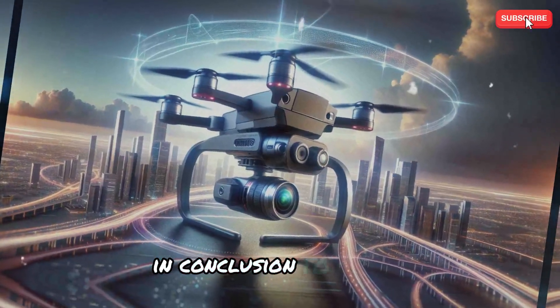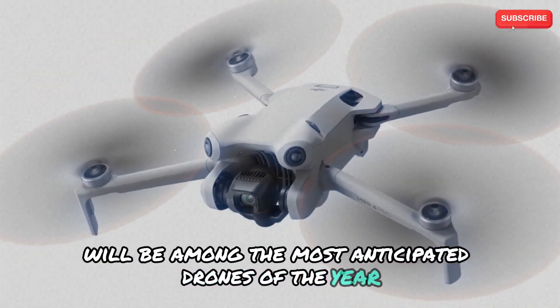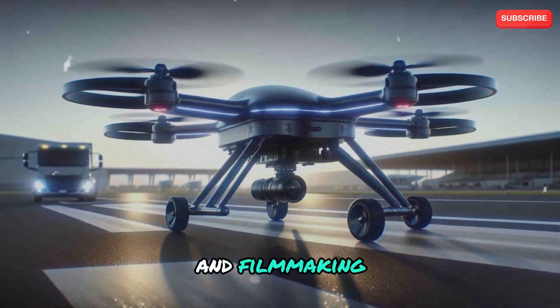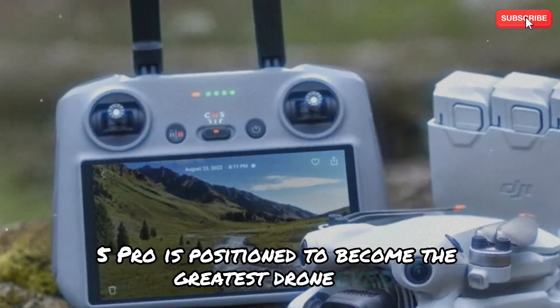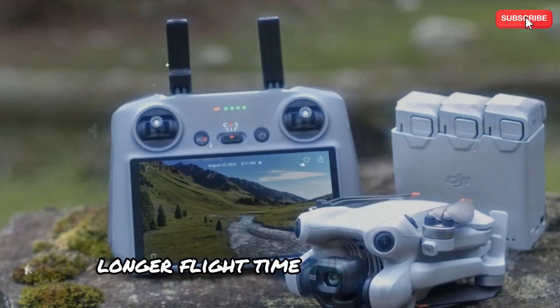In conclusion, the DJI Mini 5 Pro looks to be among the most anticipated drones of the year. Its remarkable feature set and improvements are poised to transform aerial photography and filmmaking, making it a vital tool for both professionals and amateurs. The Mini 5 Pro is positioned to become the greatest drone ever thanks to its upgraded camera, increased AI capabilities, longer flight time, and small size.